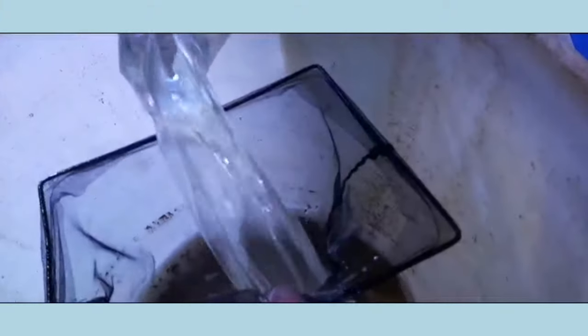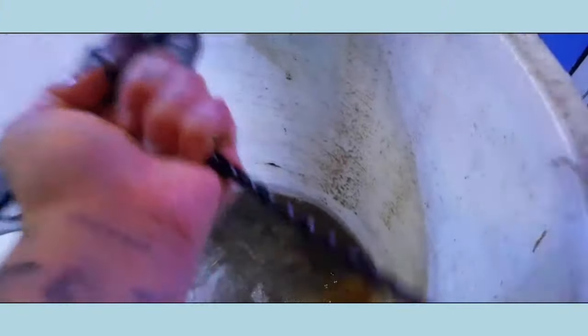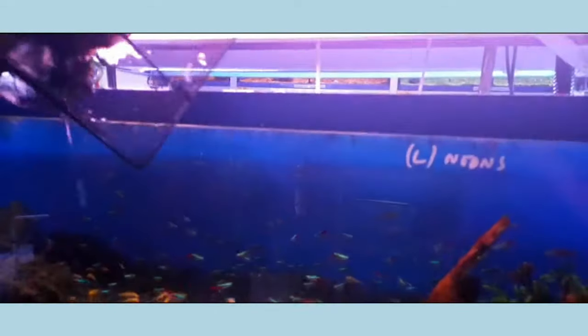After another 10-15 minutes we do another dip, again another 10-15 minutes, then a final dip, and then we either pour the fish into the nets to put straight into the tanks, or if they're bigger fish and easy to see, we'll net them out.